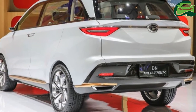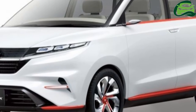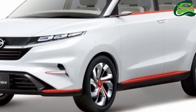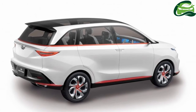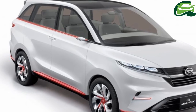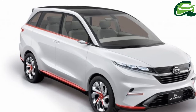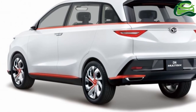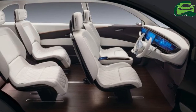In terms of dimensions, the 1.5-litre show car is 4,310mm long, 1,720mm wide and 1,695mm tall, with a wheelbase of 2,620mm and a high 250mm ground clearance. That's longer and wider than the Avanza's 4,190mm and 1,660mm measurements.